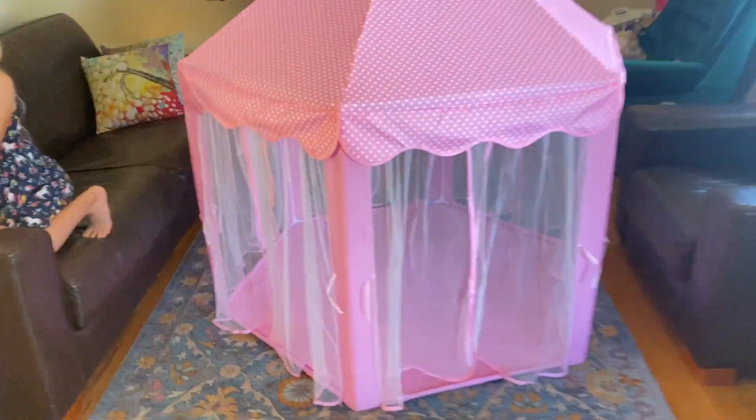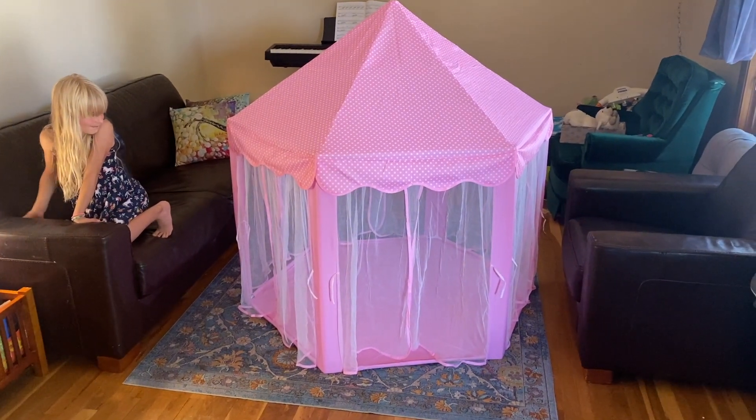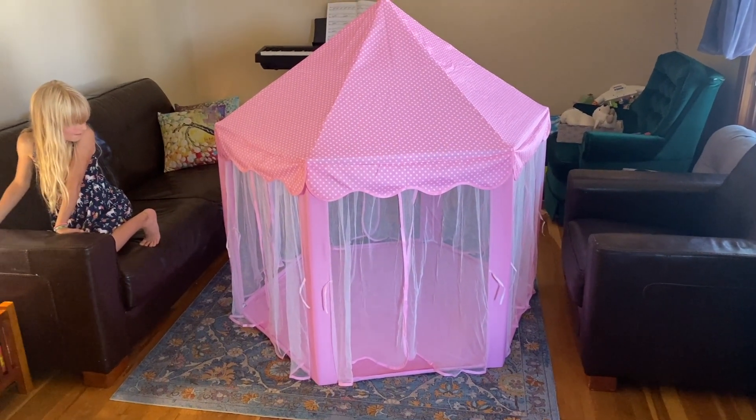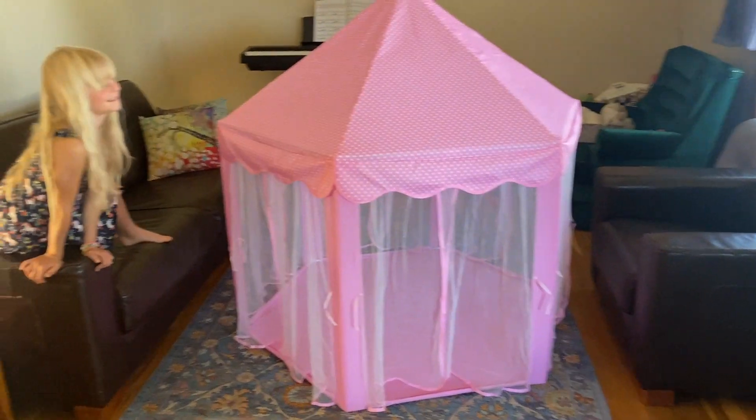All right, Ruthie, we got your pink princess playset house hut thing all built. What do you think, Ruthie? You like it? Yeah, good. This thing's pretty spacious. Wow, lots of space in there. It's Ruthie's birthday party, so she's having a friend come over right now, and they're going to hang out in here.